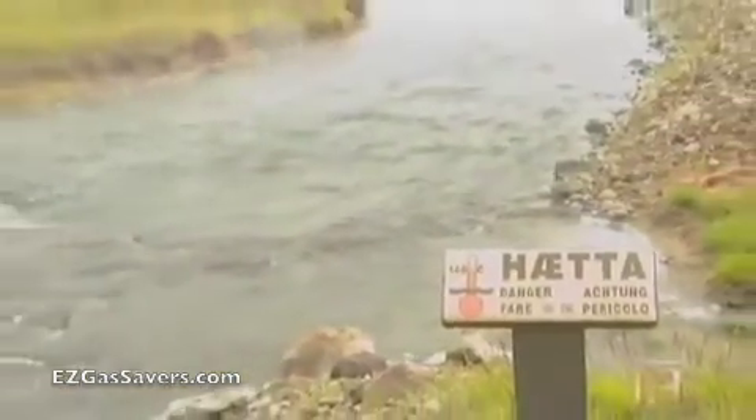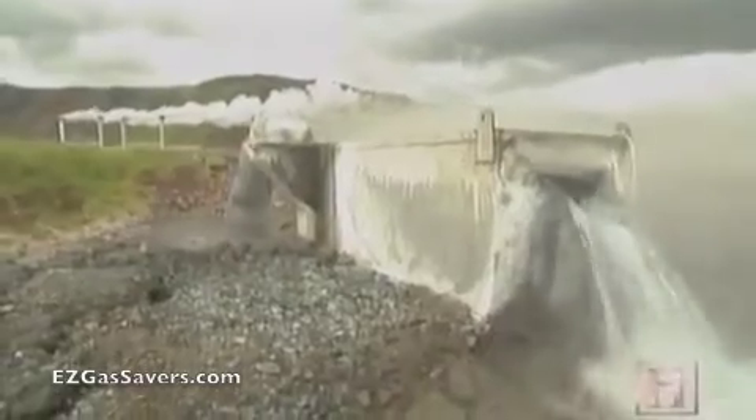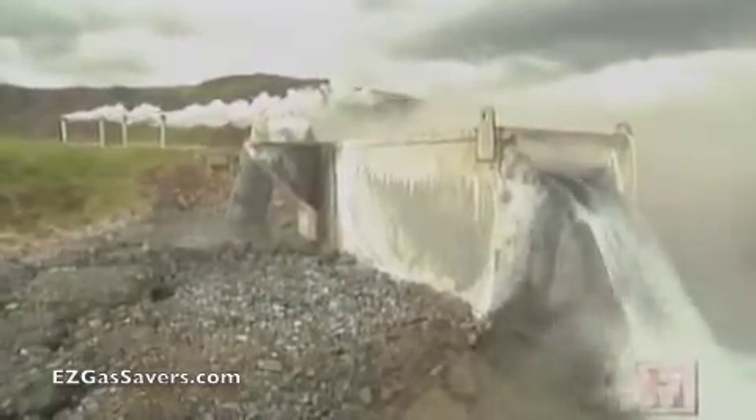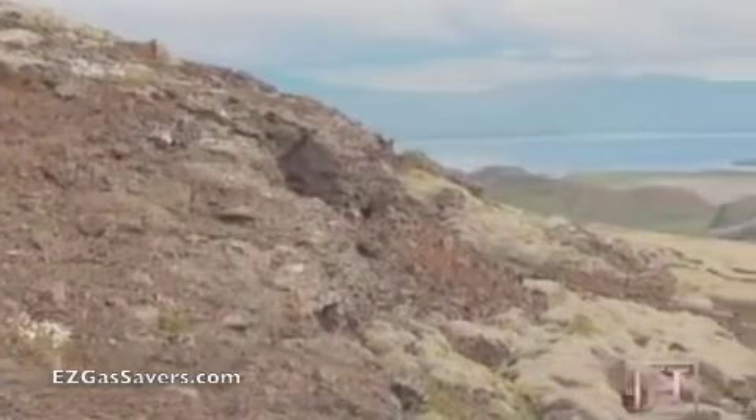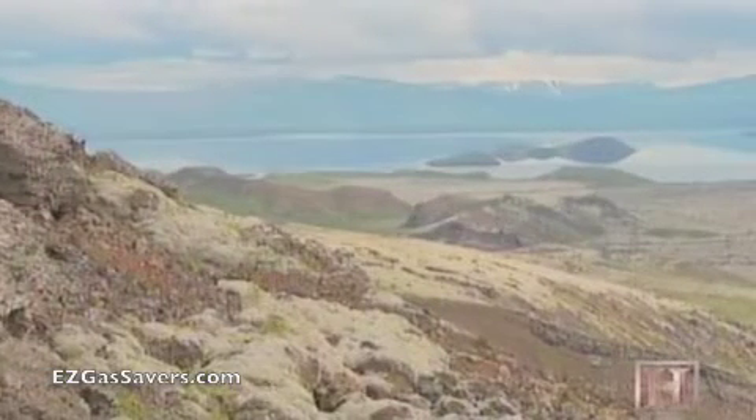Nesjavellar is a high-temperature geothermal zone, meaning the water below the surface is hot enough to dissolve sulfur and other corrosive minerals. For this reason, it can't be used directly in the population's heating system. Instead, the power plant uses the geothermal water to heat cold, fresh water pumped in from a nearby aquifer.